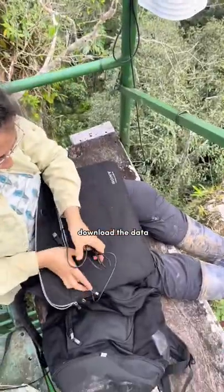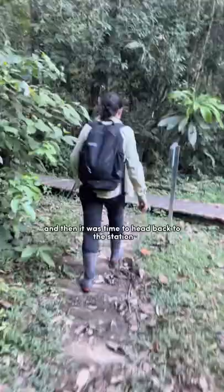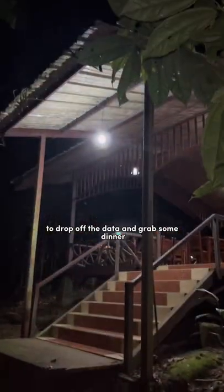We plug into the weather module, download the data, and the mission was complete. We rewarded ourselves with these beautiful views, and then it was time to head back to the station to drop off the data and grab some dinner.